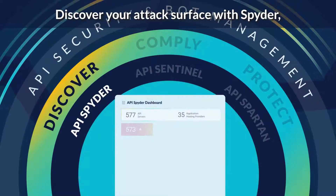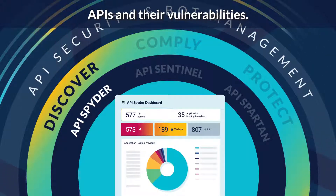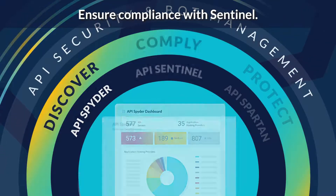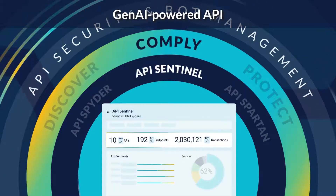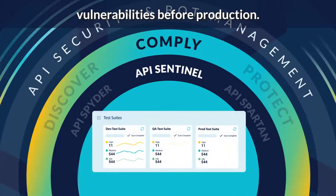Discover your attack surface with Spyder, providing visibility of publicly accessible APIs and their vulnerabilities. Ensure compliance with Sentinel — Gen AI-powered API testing identifies vulnerabilities before production.